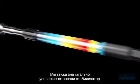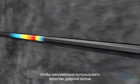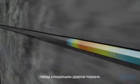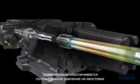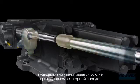We've also significantly improved the stabilizer to maximize the use of the shock wave forces and to ensure that the shank, drill steel and bit are in proper position for the next blow from the piston. This provides positive pressure to the shank and maximizes force application to the rock.